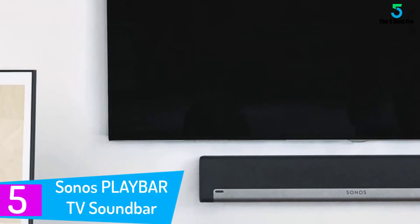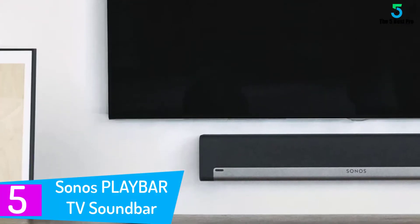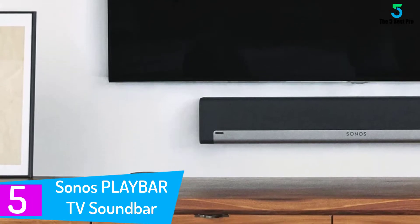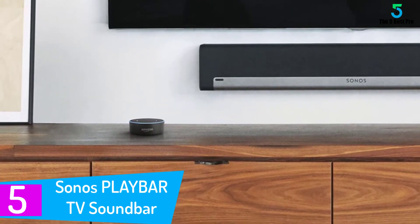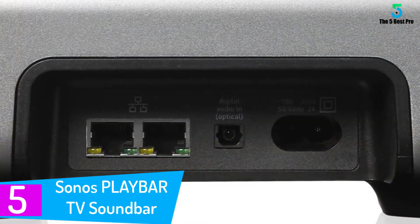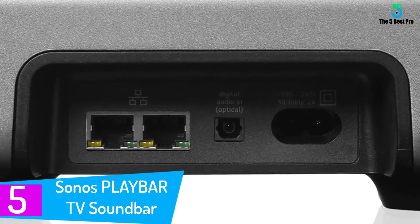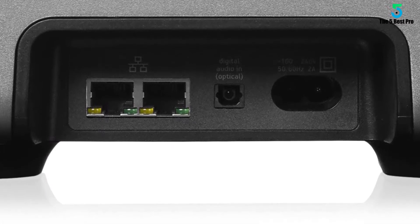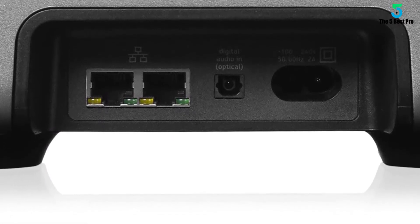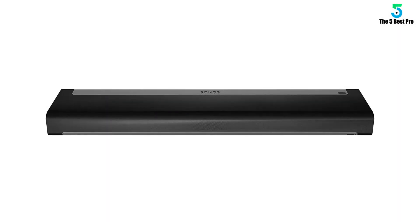Starting at number 5: the Sonos Playbar TV Soundbar. Sonos has made your watching experience more enchanting. The Playbar has been designed to deliver clear sound in every circumstance. This is an all-in-one speaker which perfectly covers your needs for entertainment as well as gaming. It comes with just two cords which are very easy to set up.